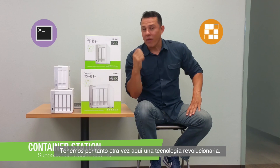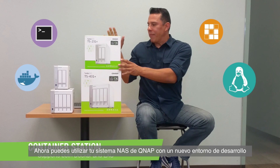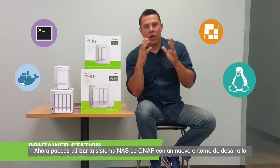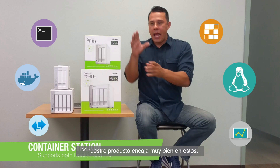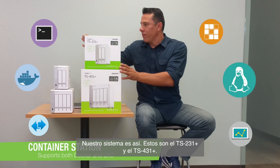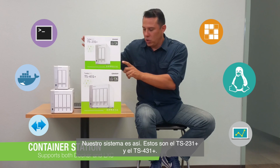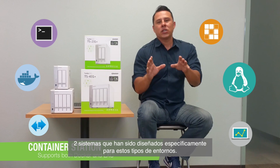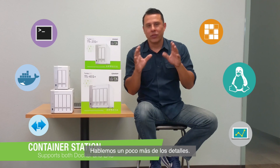Revolutionary technology here where now you can utilize our QNAP systems within your development environment and virtualization environment. The products that lend themselves really well to these are systems like this — the TS-231 Plus and the TS-431 Plus. Two systems designed specifically for these types of environments. Now let's talk a little bit more about the details.